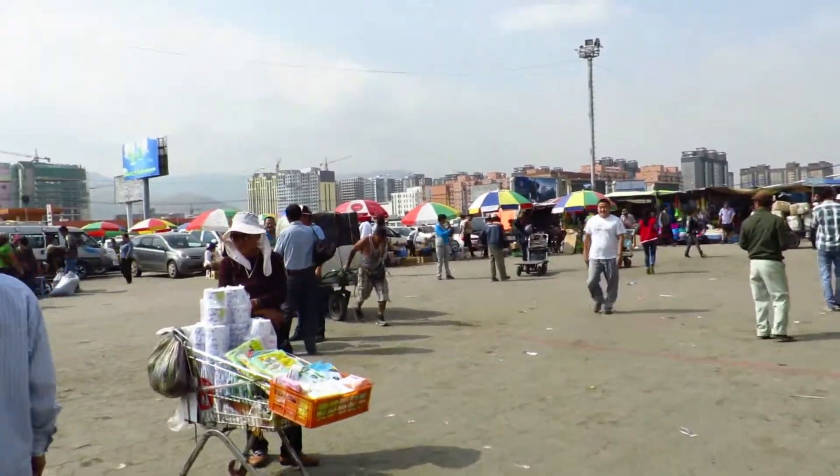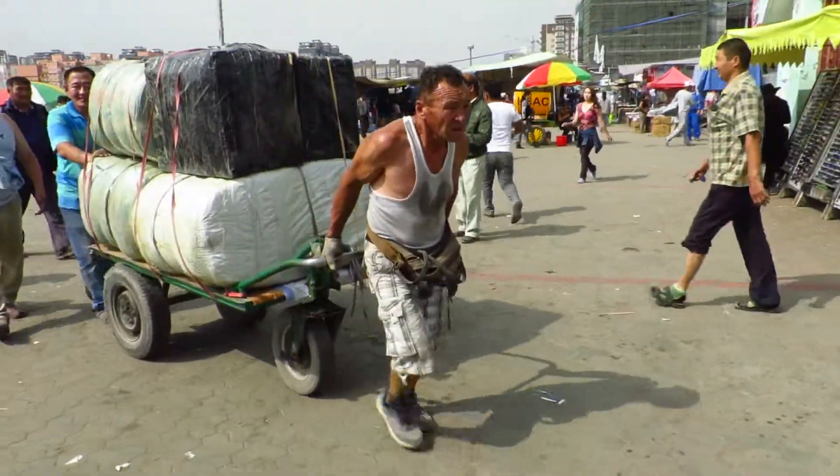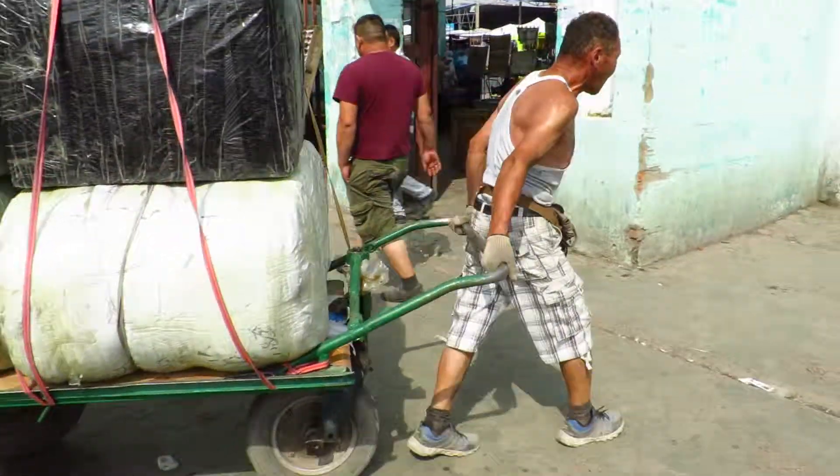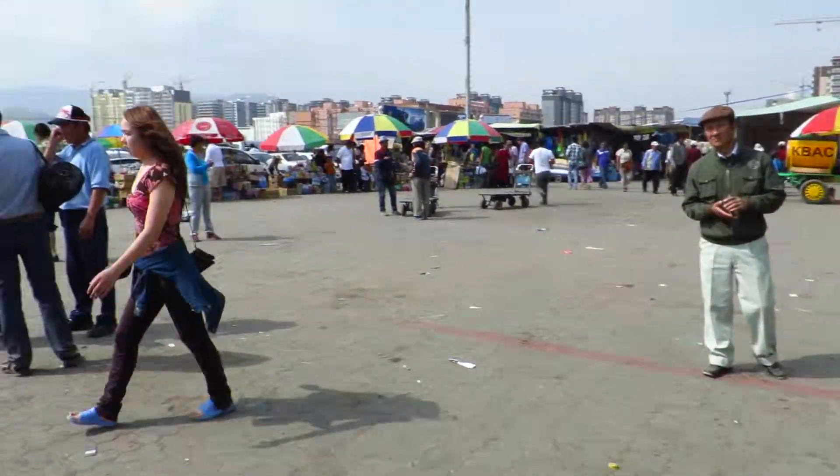And in the background here there are just lots of apartment buildings being constructed. Here is another guy, old boy, pulling this. I don't know what is in this but it looks like it's some kind of a garment or a textile.